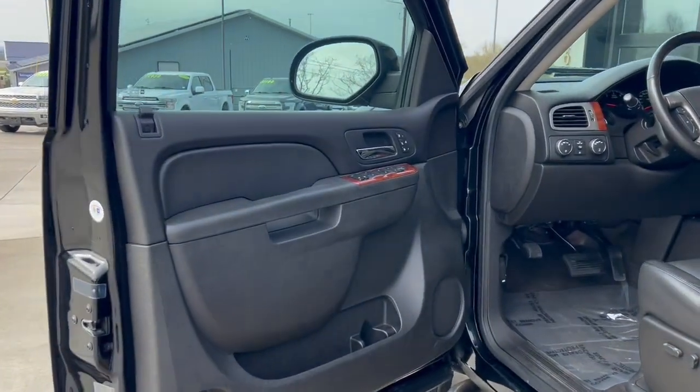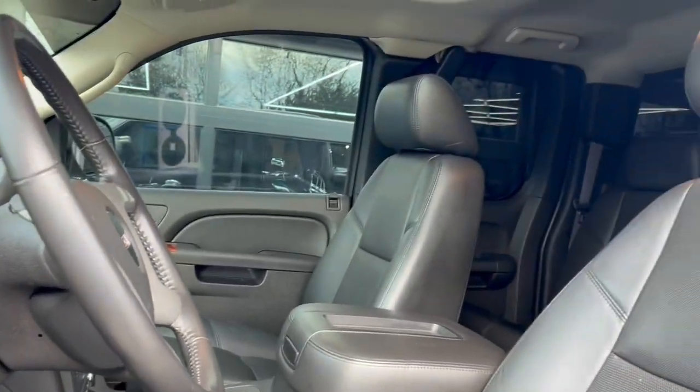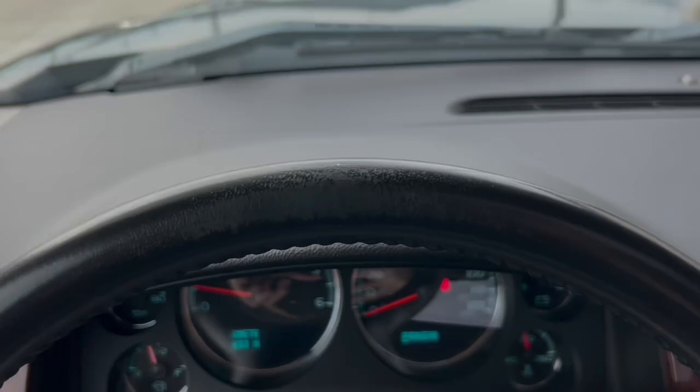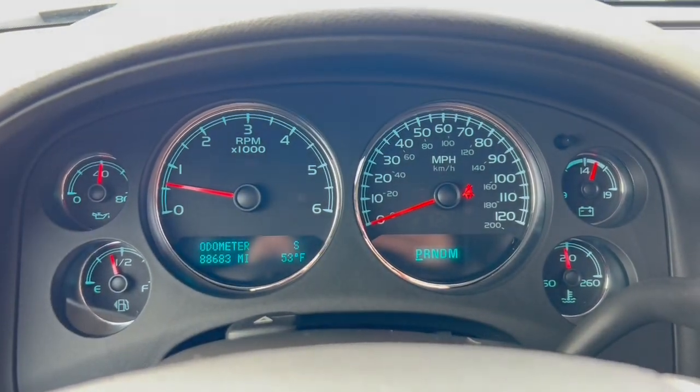This four-wheel drive is well equipped with leather interior, moonroof, power windows, and locks. It has under 90,000 miles on it.